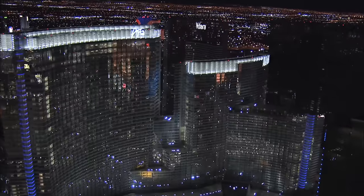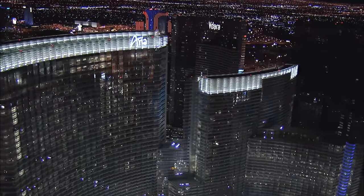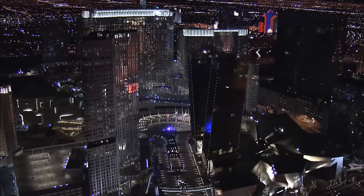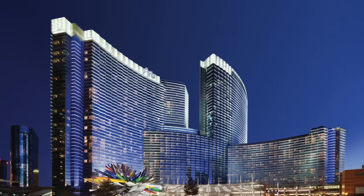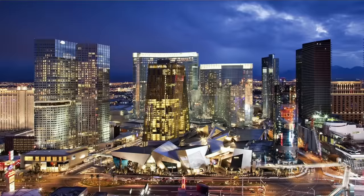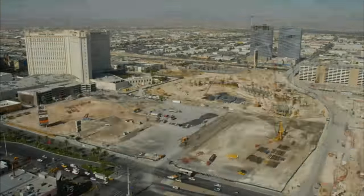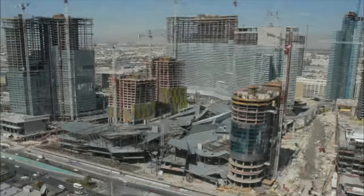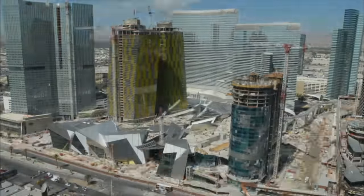Before we do a quick room tour I want to talk a little bit more about the Aria. The Aria Hotel and Casino is regarded as one of the best resorts in Las Vegas — it's actually a triple AAA five-diamond resort. It is part of the CityCenter complex, which includes the Cosmopolitan, Vdara, Waldorf Astoria, and the Aria, built back in 2009 and operated by MGM Resorts.